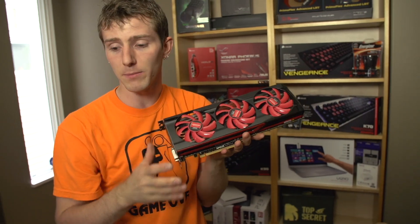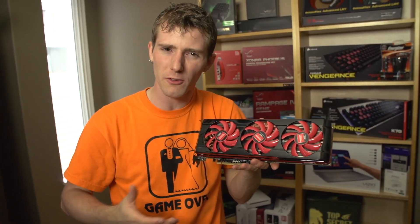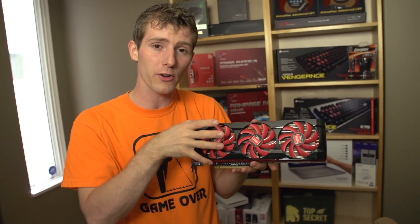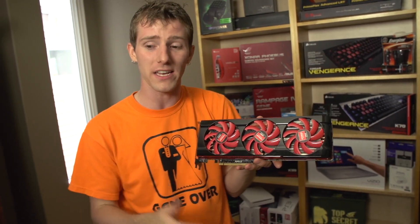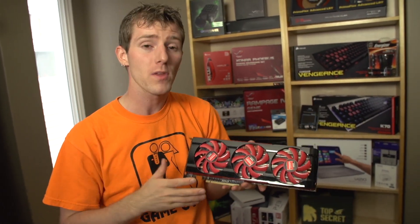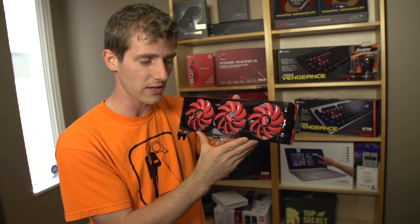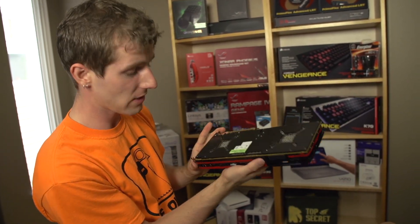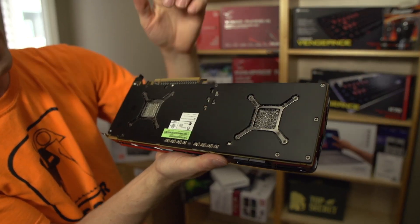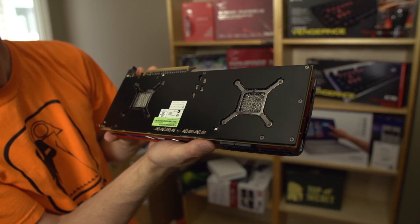AMD has implemented this solution with three fans and a massive, what I'd normally consider to be a high-end aftermarket air cooler, to keep the card as quiet and as cool as a GTX 690 despite the higher TDP. It also features zero core technology, which means that when you're idling, only one of the GPUs is even powered on. The other one basically goes off, and there's an indicator light on the back that tells you it's turned off.